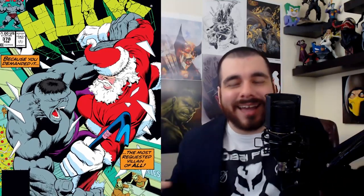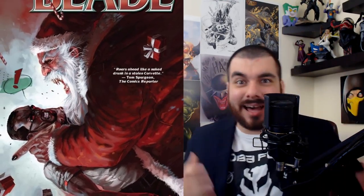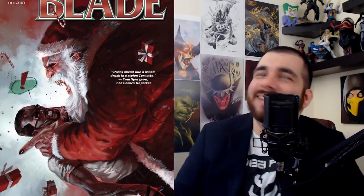Next up is Blade issue number 4 — 'It Takes One to Kill One.' We got Blade facing off against what looks like a vampire Santa Claus. Who better to kill him than Blade? And what happens to all those presents? You could also imagine a venomized Santa — I don't write for Marvel, but I just gave them some ideas.